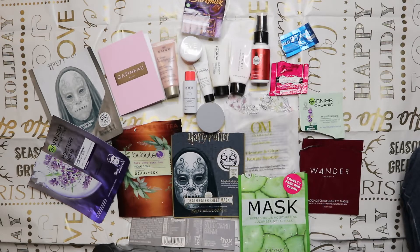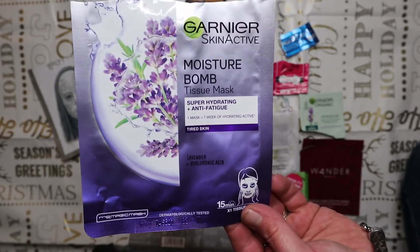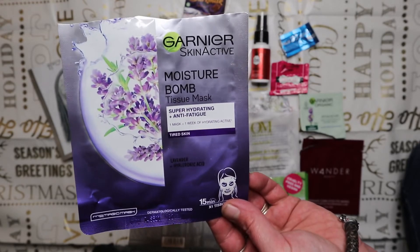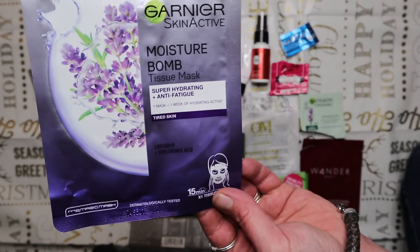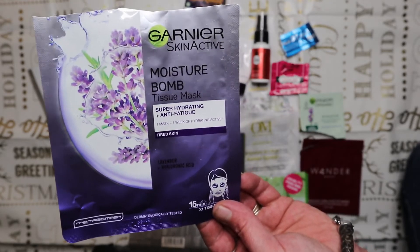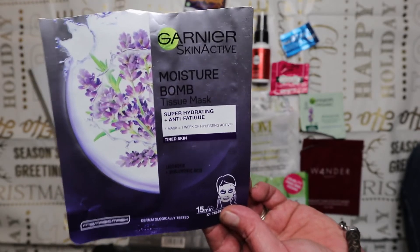Now down to the final few items of this mammoth six months of empties. The Garnier Skin Active Moisture Bomb Tissue Mask - lavender and hyaluronic acid - came in a Birchbox received as a Christmas present from my sister. Really nice, smelt lovely, very relaxing and calming. I've seen these at B&M for about £1.50-2, and at that price point absolutely, yes. I don't mind paying a couple of pounds for a sheet mask if you use them once or twice a week.